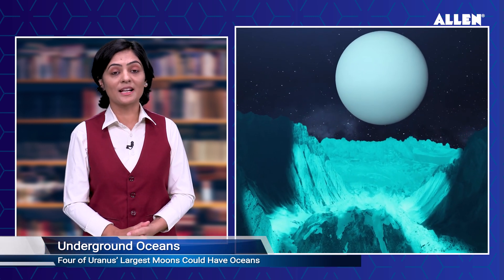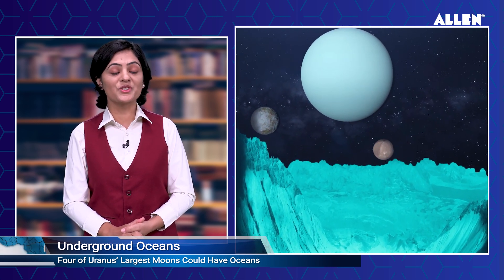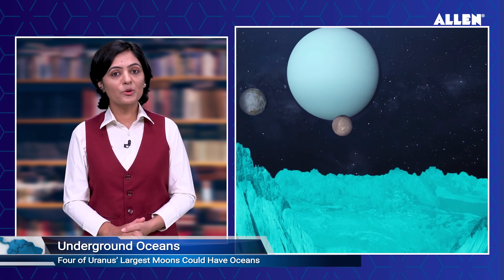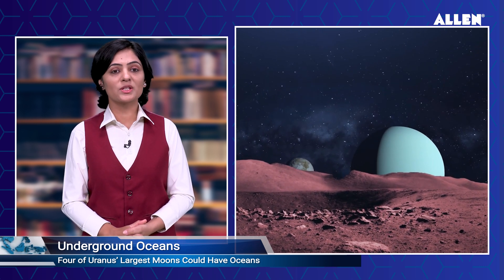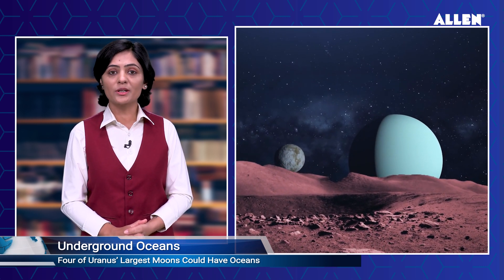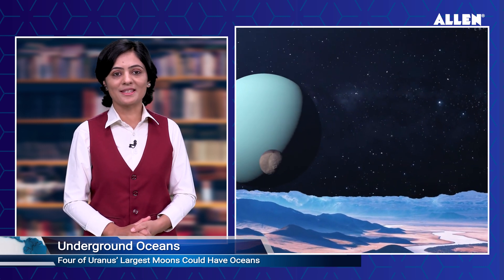According to NASA, a key finding in the study suggests that chlorides and ammonia are likely abundant in the oceans of the icy giant's largest moons. Ammonia has long been known to act as an antifreeze. In addition, the modeling suggests that the salts likely present in the water would be another source of antifreeze, maintaining the bodies' internal oceans.